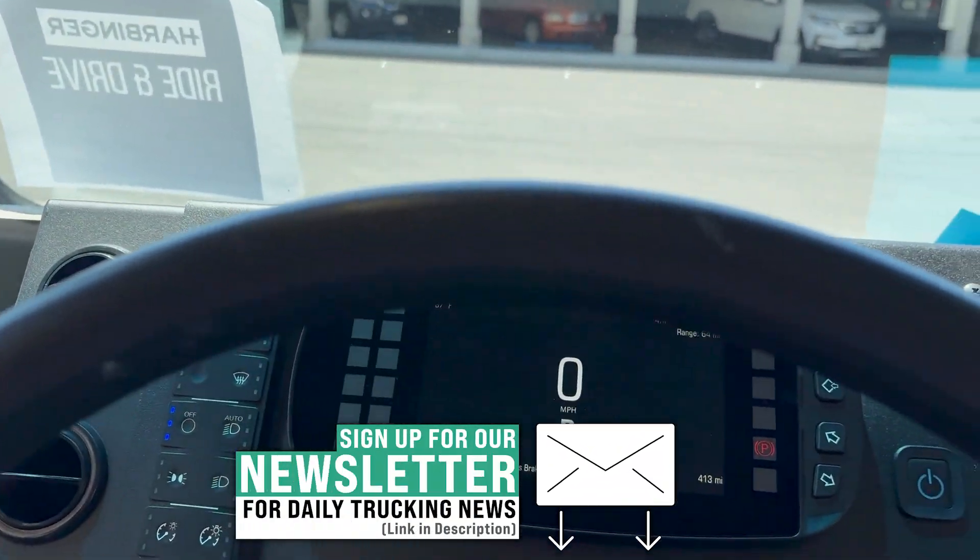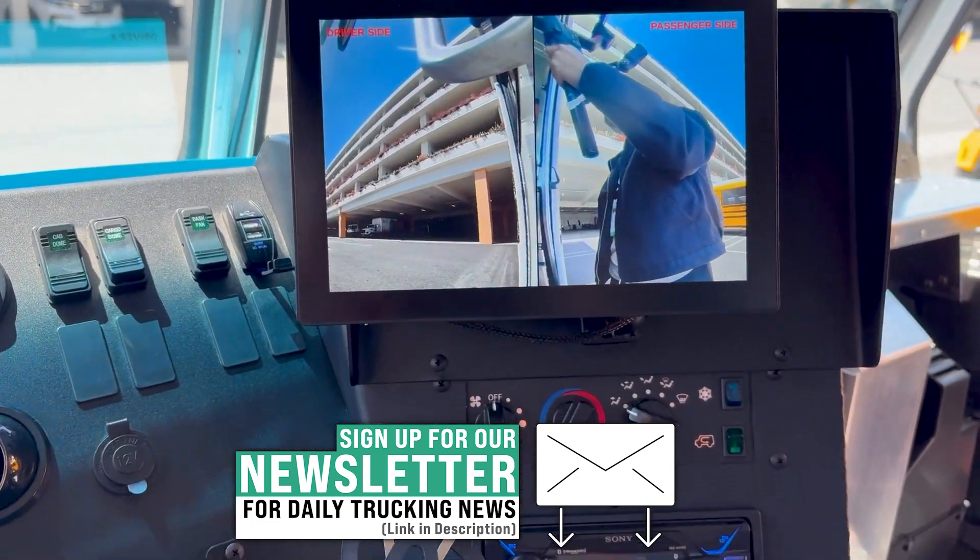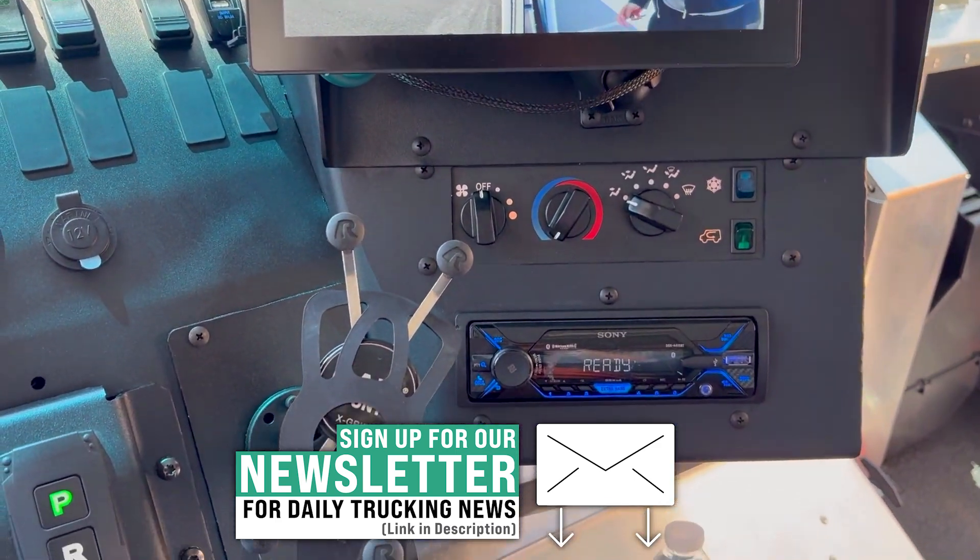If you're enjoying clean trucking news and videos, you can get more delivered straight to your inbox. Sign up for our free weekly newsletter using the link in the description below.